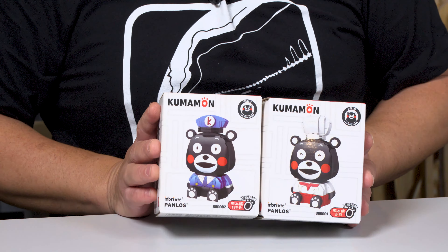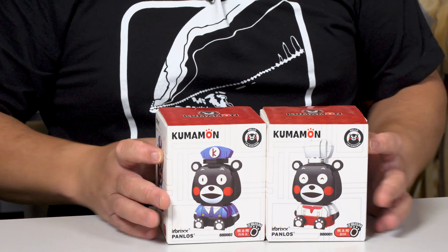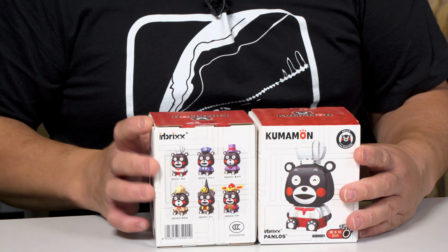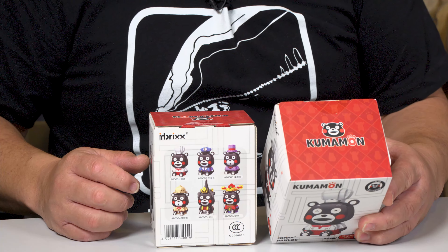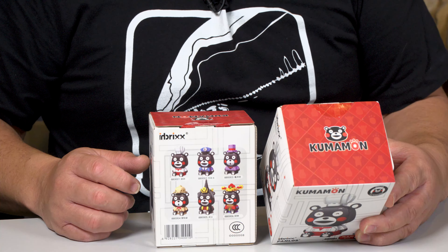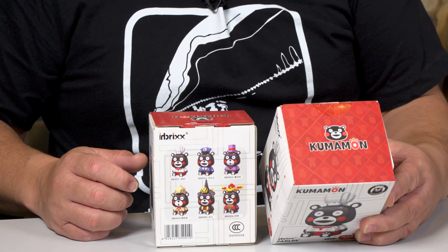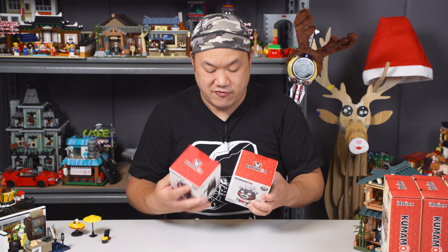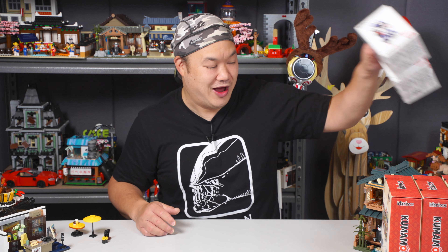Kumamon bears — I'm gonna probably just keep them like this. Should I open them? You can probably buy these if you can find them. There's the other guys there — they have like a cook, pilot, Chinese God, Boy Scout, monk. Anyway, thank you so much Panlos and Inbricks for gifting me with these. The manual is super simple, super easy to read. We're here to see the sets.